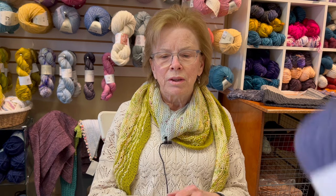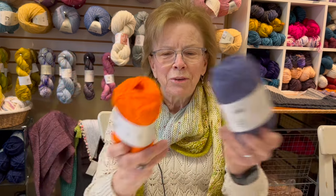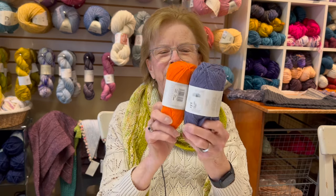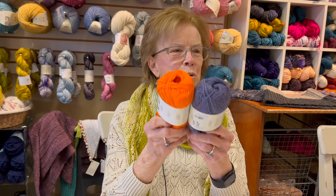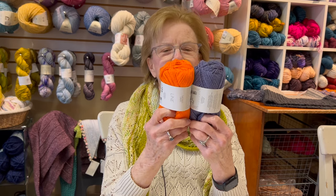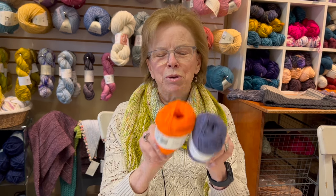Get some yarn for some summer knitting — we have lots of cottons and linens, and we have these gorgeous colors. I would actually stripe these because I like color, but we have lots of choices. I hope you have a great week and we'll see you next time. Bye-bye!